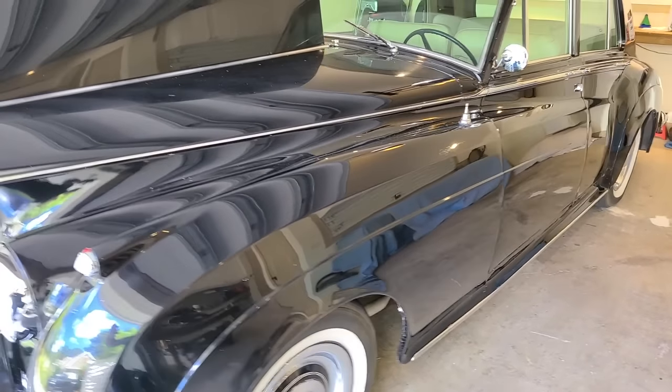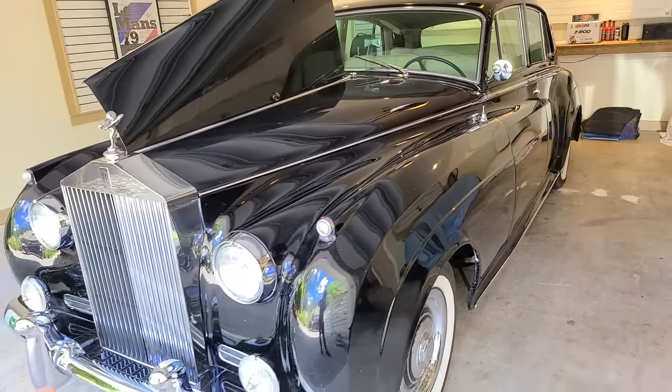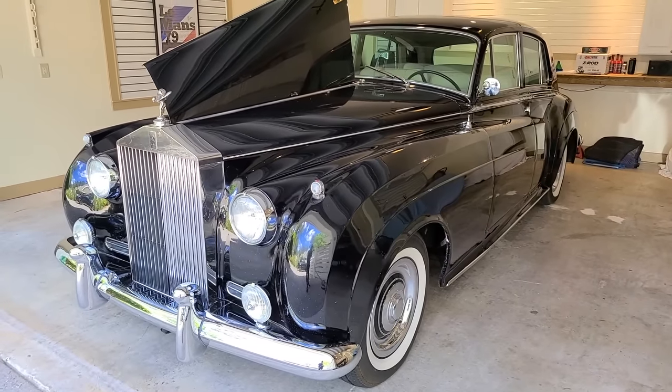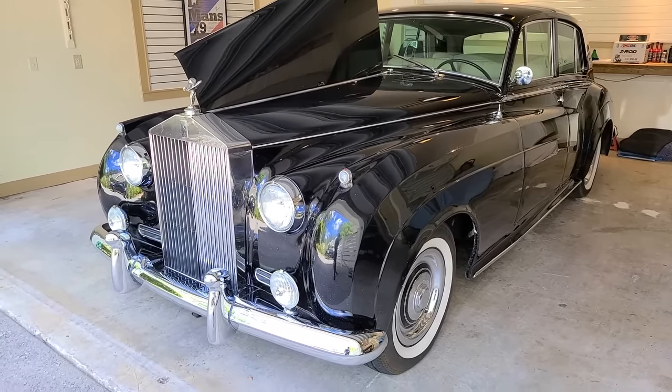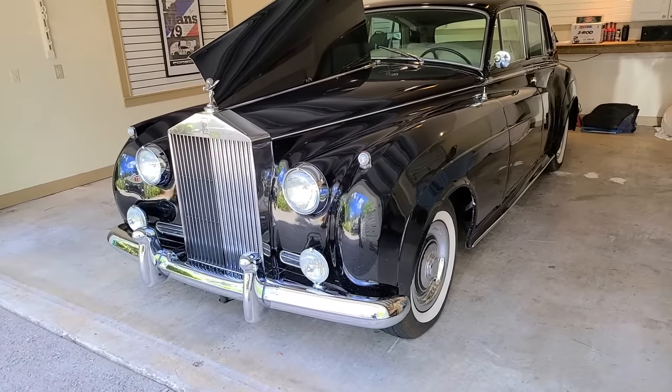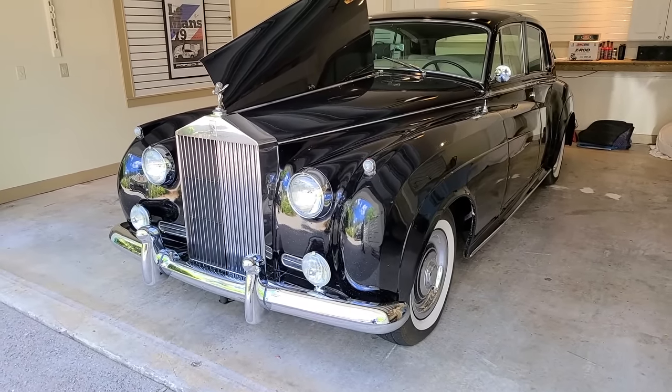We just have too much to get to in this video because we have to fix everything on this for me to be able to drive it — hopefully all the way to the show — and use it as basically my rental car for the entire weekend. So with that, I think we're going to start off with the brakes. Those are kind of important.